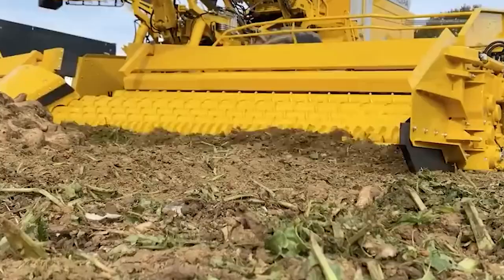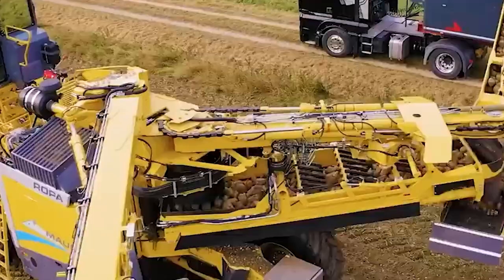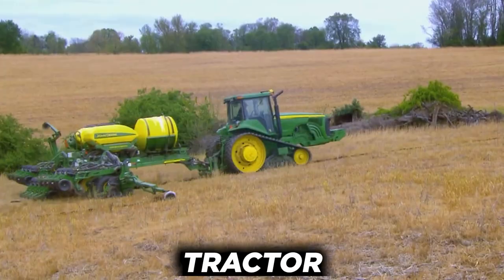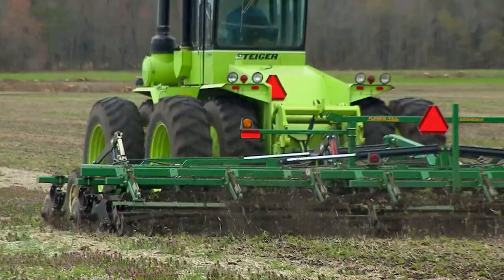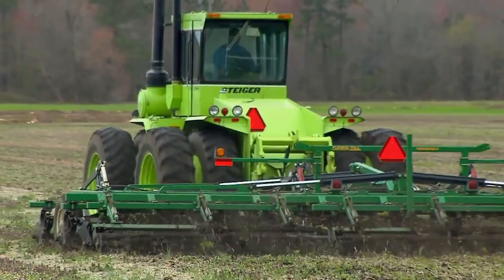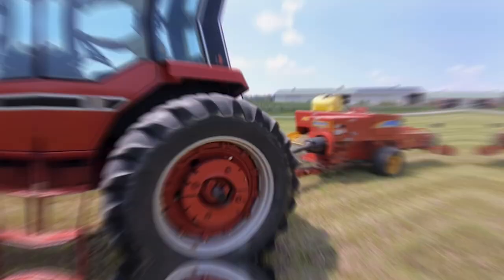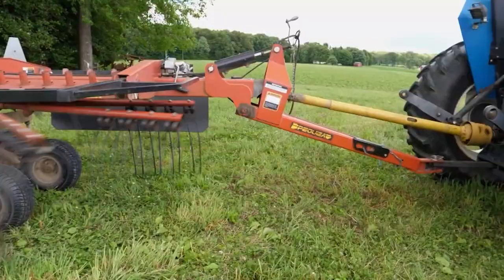Agriculture equipment refers to any type of machinery used on a farm to aid in farming. The tractor is the most well-known example of this kind. A tractor is an engineering vehicle especially built to provide a high tractive effort at moderate speeds in order to carry a trailer or machinery used in agriculture, mining, or construction. The phrase most frequently refers to a farm vehicle that has the power and traction to mechanize agricultural activities, particularly tillage and increasingly many others.